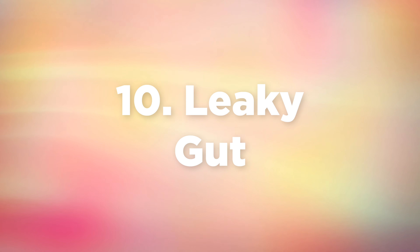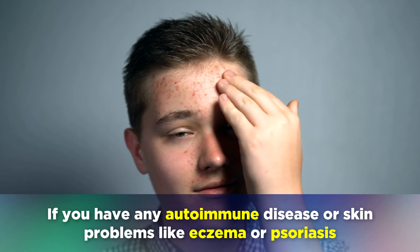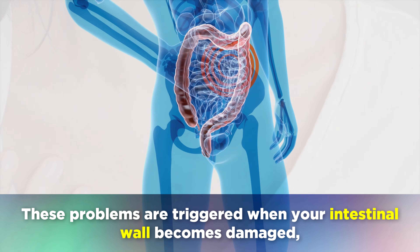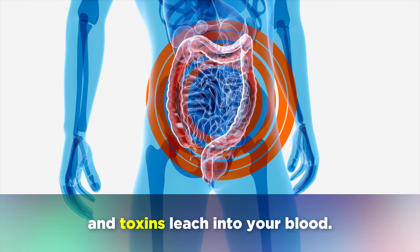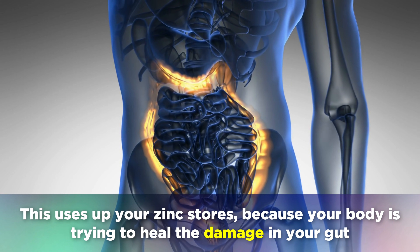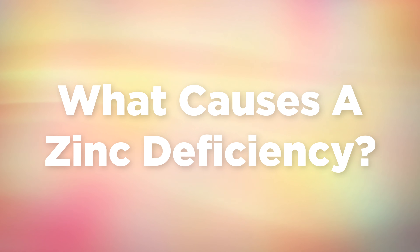And finally, number 10 is leaky gut syndrome. If you have any autoimmune disease or skin problems like eczema or psoriasis, then you likely have a leaky gut. These problems are triggered when your intestinal wall becomes damaged and toxins start to leach into your blood. This uses up your zinc stores, because your body is trying to heal the damage in your gut. So the question is, what causes a zinc deficiency in the first place?